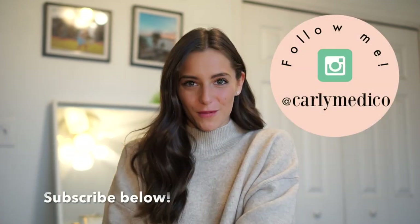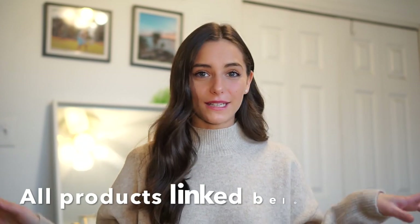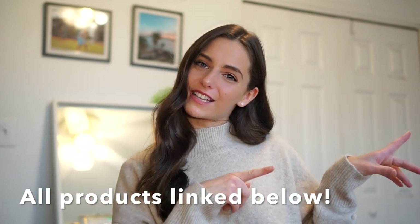Hello, it's Carly and welcome back to my channel. Happy New Year! It is 2019 and of course my first video is a clothing haul. I tried out Windsor for the first time, so let's just get into it.